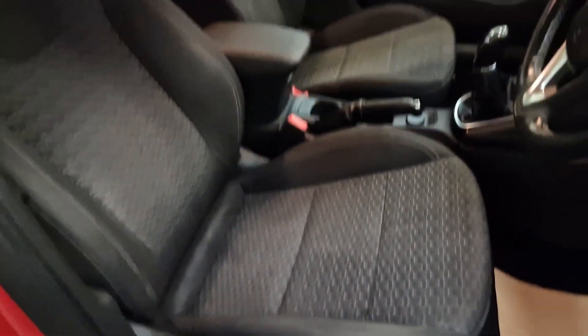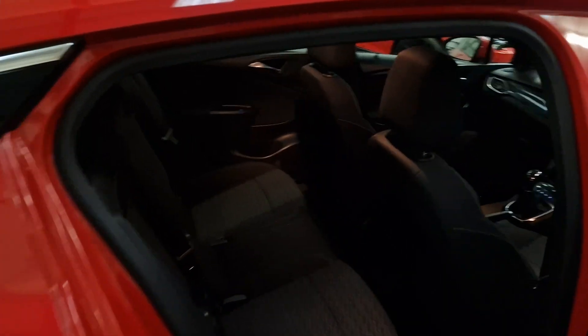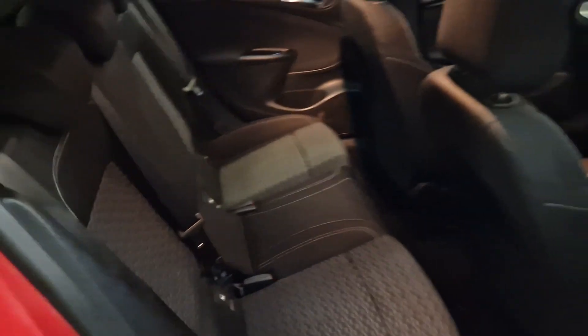Full cloth interior in great condition, and that goes for the rear seats as well, with Isofix.